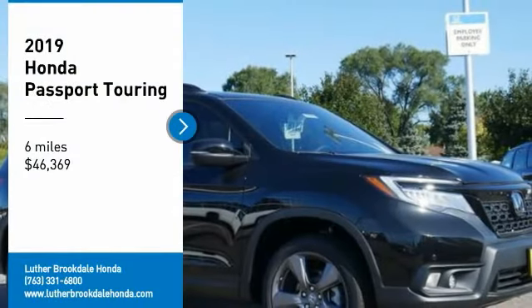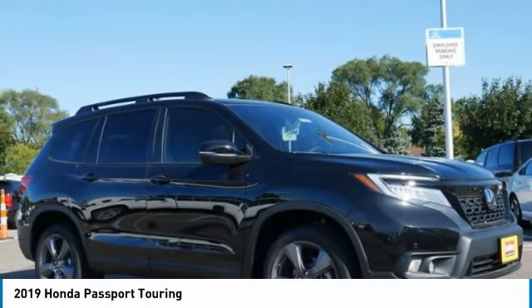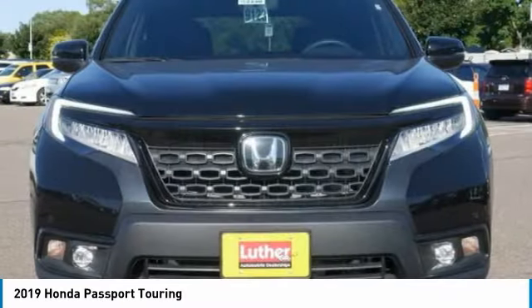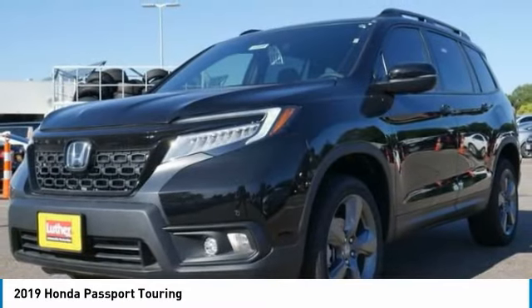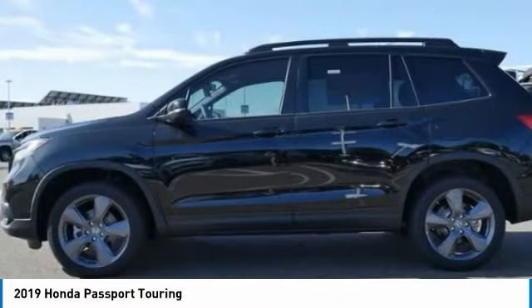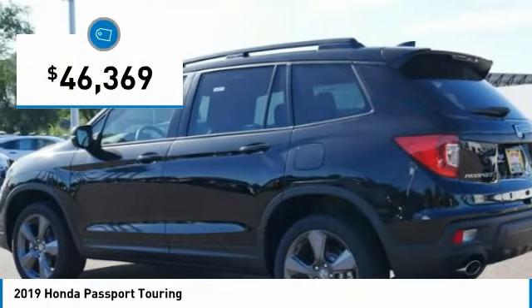Make a great choice today with the 2019 Passport. This compact SUV from Honda is a good compromise of size and comfort. The compact design lets you maneuver well through heavy traffic while still having ample space to carry most anything you need. The Passport gives you the comfort of Honda reliability and quality, and is priced below $50,000.